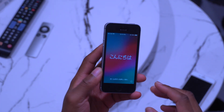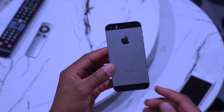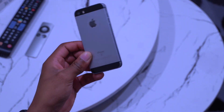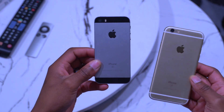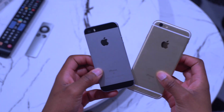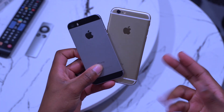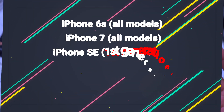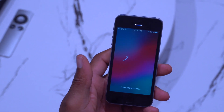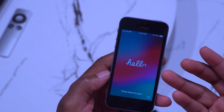This update is supported on a number of other devices as well. If you have the iPhone SE first gen, of course it's supported. If you have the iPhone 6s or 6s Plus, it's supported. The iPhone 7 and 7 Plus are supported as well, along with the iPad mini, iPad Air 2, iPad mini 4th gen, and the iPod touch 7th gen.